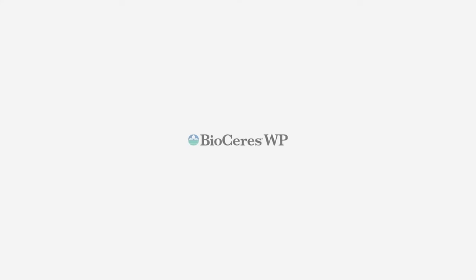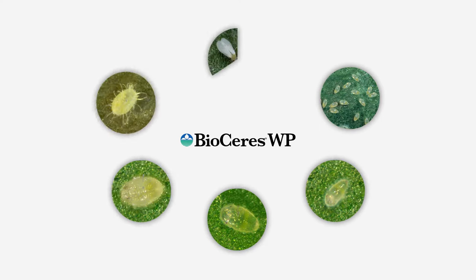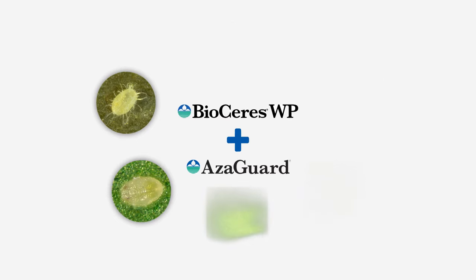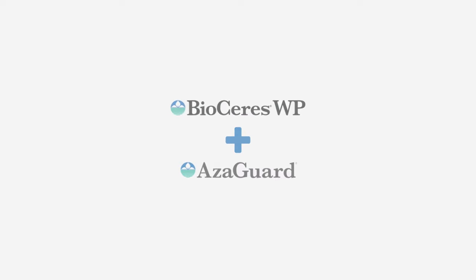BioSeries is part of a larger bio safe system of products and is made stronger by working together with other sustainable products such as Azagard botanical insect growth regulator, to effectively manage both the larval and adult stages of various insects that can harm crops of all kinds.